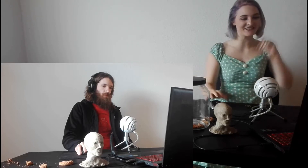Hey guys! Welcome! Today I'm going to be reacting to Cookie Girl. Let's just get right into it.